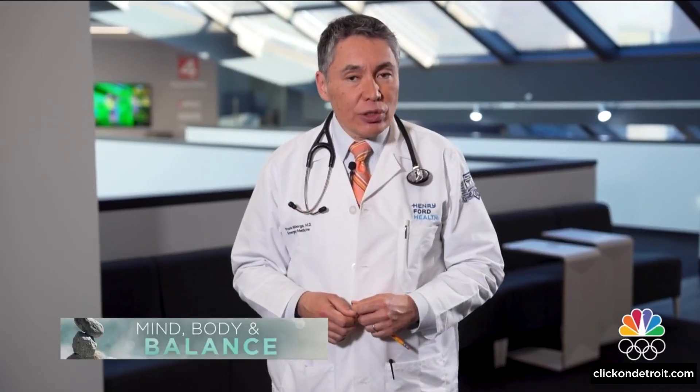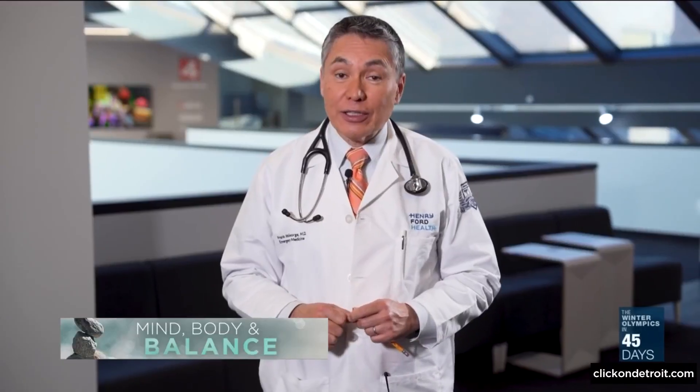The importance of this research is that it allows medical professionals to target treatment if a person has an increased risk of falling. There are also a number of simple home tests that can be done to assess your risk, with a separate video explaining those tests available on ClickOnDetroit.com.